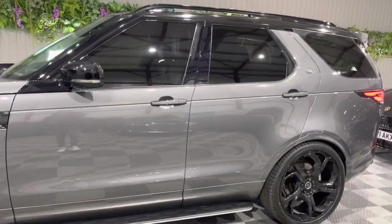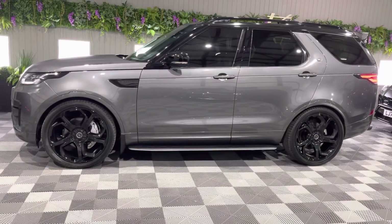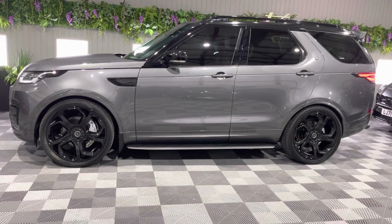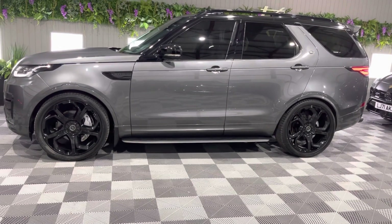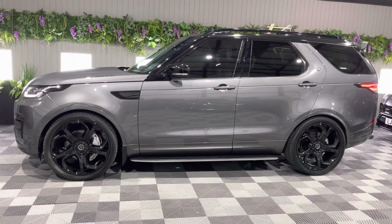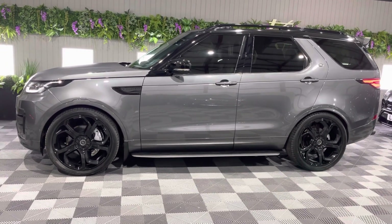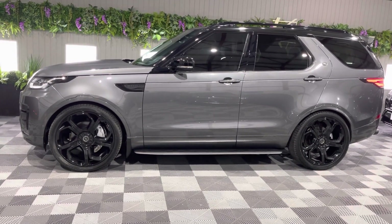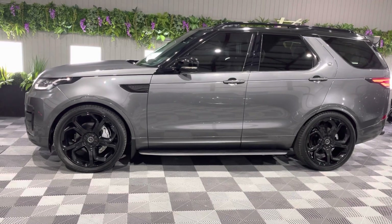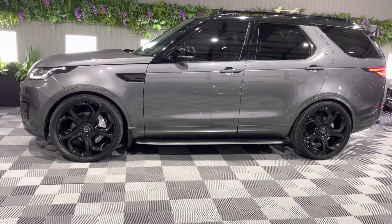This is the facelift model — they facelifted the car at the end of 2018 — so it's on a 68 plate. It's got the later 3-litre V6, 302 to 304 horsepower engine, as opposed to the previous 3-litre which only produced 254 horsepower. That's an extra 50 horsepower, and having driven both back to back, they are night and day — believe me.